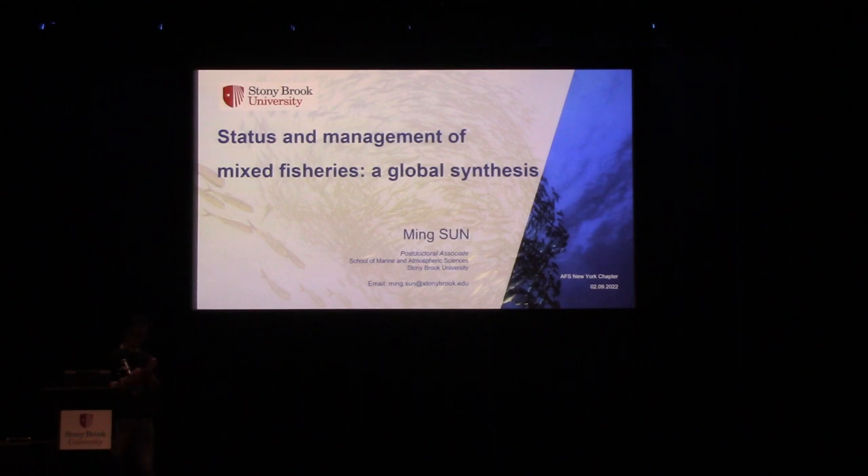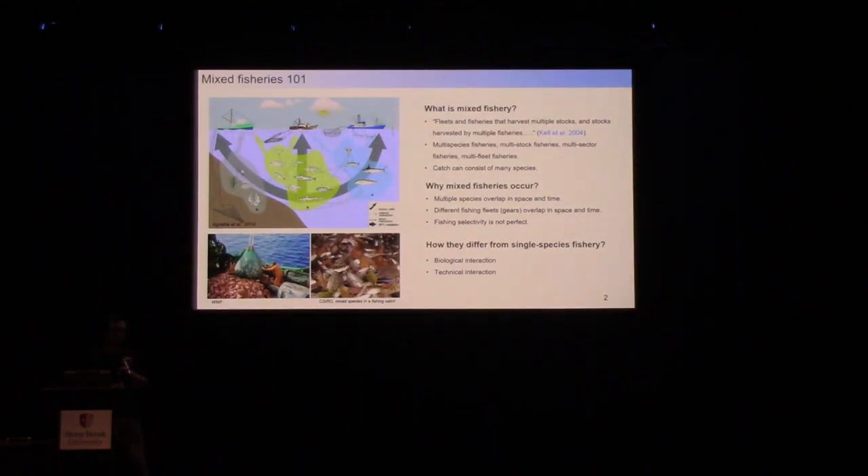Before we really delve into that question, let's first define what mixed fisheries are. In simple terms, mixed fisheries involve multiple species and multiple gears — we are catching different sets of species with different types of gears. This differs quite a bit from traditional single-species fisheries, because we do not have perfectly selective gears to ensure we only keep the species we want most.